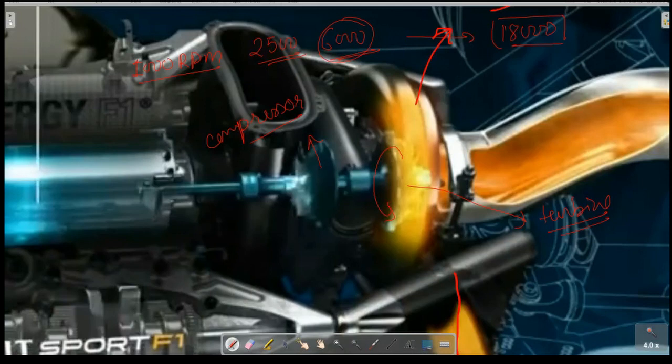The maximum operating RPM of the F1 engine is up to 18,000 RPM. At such high RPM, you need more air per cycle in order to achieve proper combustion of the fuel. That is why the turbocharger is used.